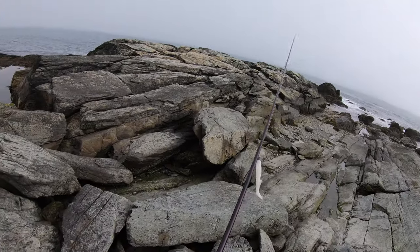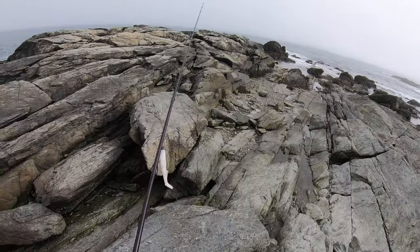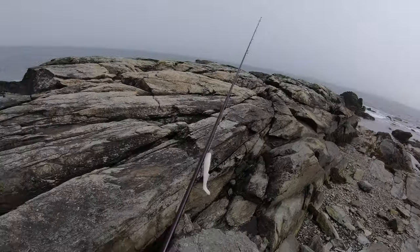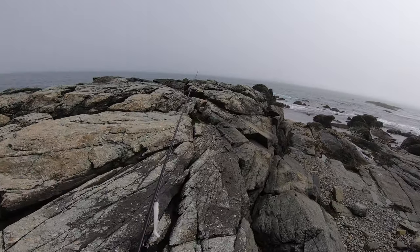All right, what's going on? I'm pretty pumped today. I can finally get access to more of the shoreline, so I'm going back to my roots doing some surf casting. I've been doing a lot of kayak fishing lately, but this is really my bread and butter — good old shore fishing.